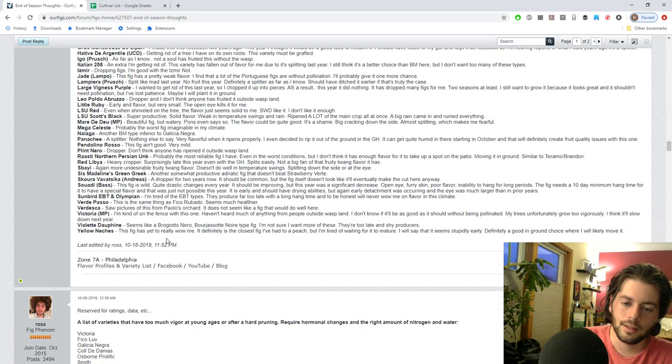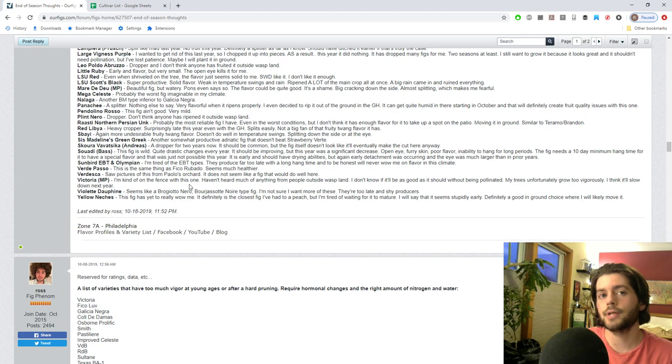Sister Madeleine's Green Greek is another Adriatic type like Fico Gentile that splits a bit and is redundant - I like Strawberry Verte, Blanche de Saison, and White Madeira better. Score of Avatsika hasn't held on to its fruit and I don't think I'd really enjoy it anyway. Suwati is one of my favorite figs that I used to love, but now that it's in its third or fourth year it was quite disappointing. I've never seen a fig that matured for the worse - about half of them had a big eye.